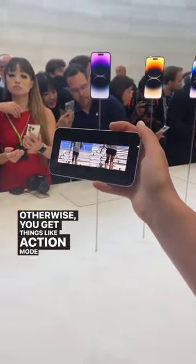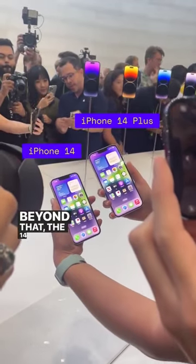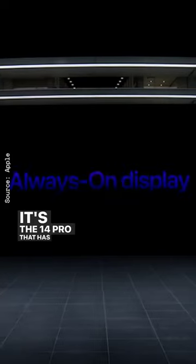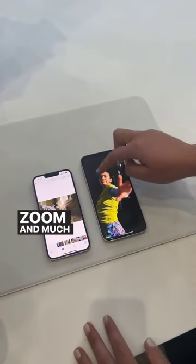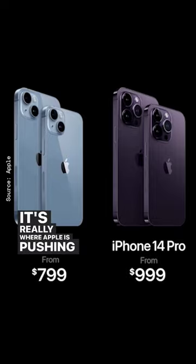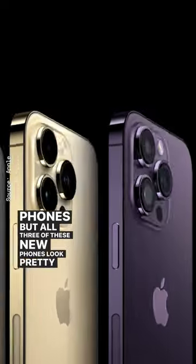Otherwise, you get things like action mode in the cameras, available across all the different ones. Beyond that, the 14 and 14 Plus still feel pretty similar. It's the 14 Pro that has the always-on display and the new camera with 48 megapixels that does much more zoom and much higher fidelity photos. It's really where Apple is pushing the envelope with its new phones, but all three of these new phones look pretty great.